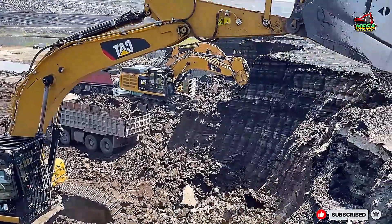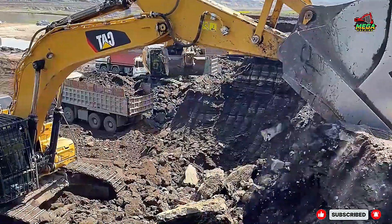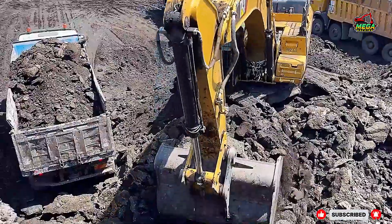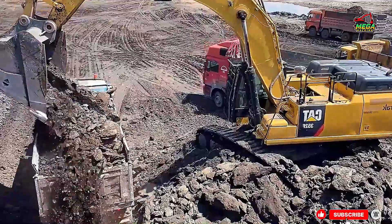Inside the operator's cabin — lessons for drivers. Operating these giants is not just about pulling levers; it's about skill, timing, and coordination. Here are a few key takeaways for operators.